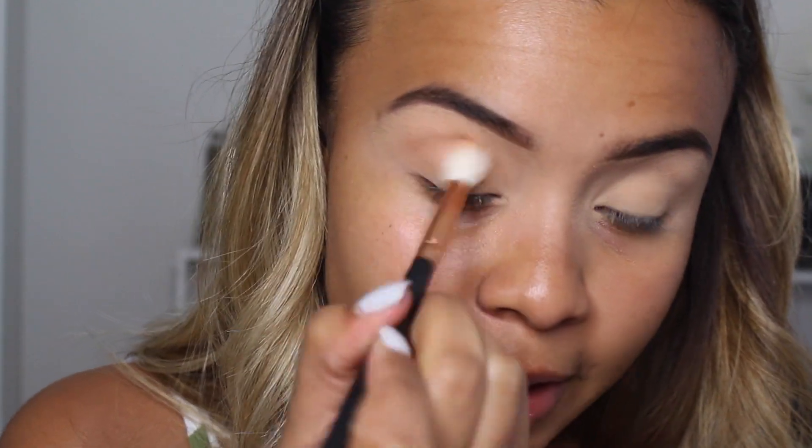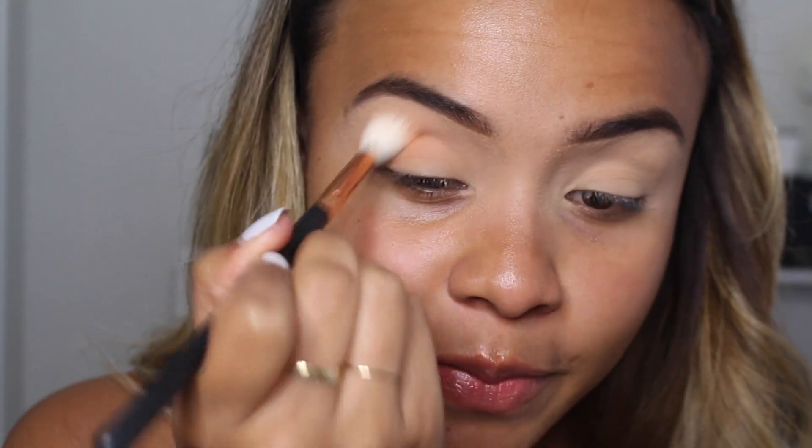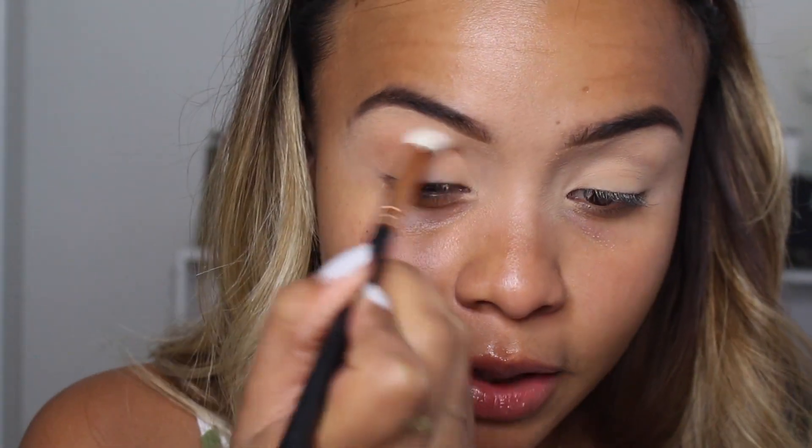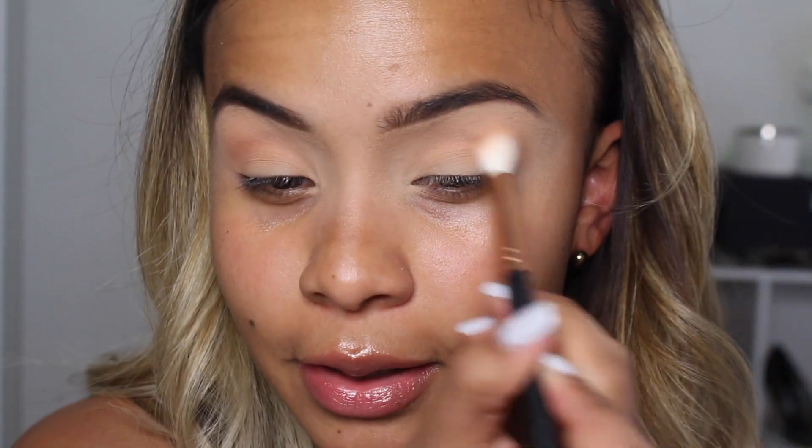I actually missed doing eyeshadow. I haven't done eye makeup in such a long time because I had lash extensions, so I was just enjoying not doing eye makeup. But it made me miss it — seeing looks on Instagram and people posting videos made me want to play with eyeshadow so bad. I've been playing with it almost every single day now and it's been making me so happy. I still like my no-eyeshadow simple everyday look, but I do like playing with eyeshadow. It lets my creativity go. This peach transition color is really, really pretty.